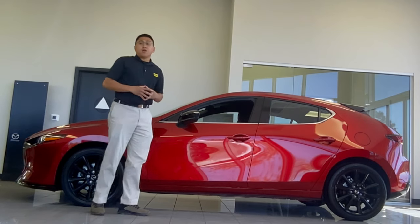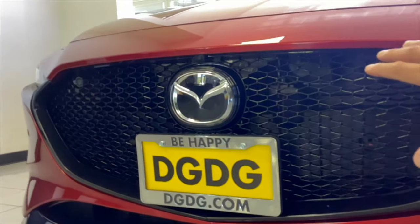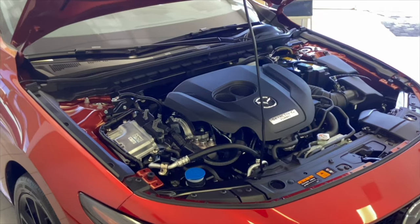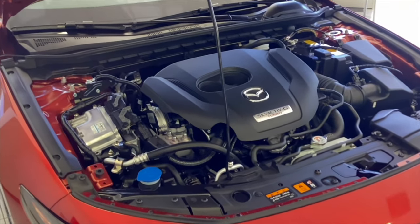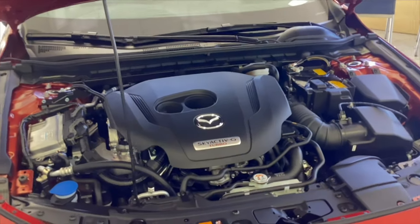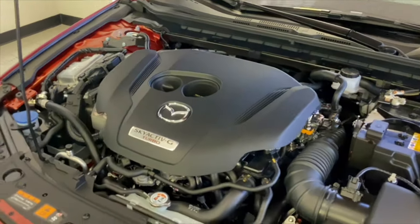It features 360-degree view monitoring where you can change certain angles, radar cruise control, and Mazda's human-centric code of design. Here are those LED headlights and turn signals — you can see that halo design. Here we go with our Skyactiv-G Turbo 2.5-liter inline four-cylinder making 227 horsepower and 310 pound-feet of torque.